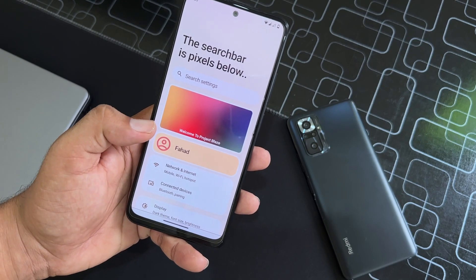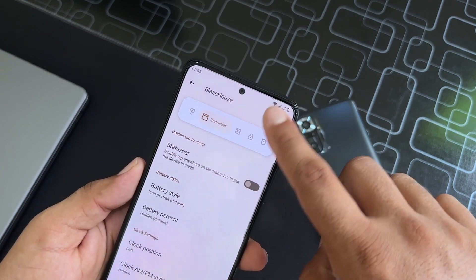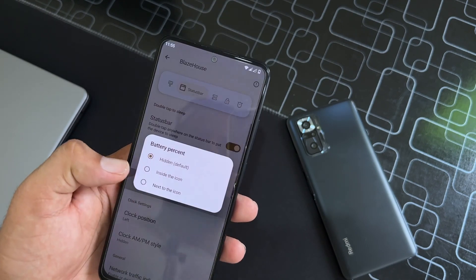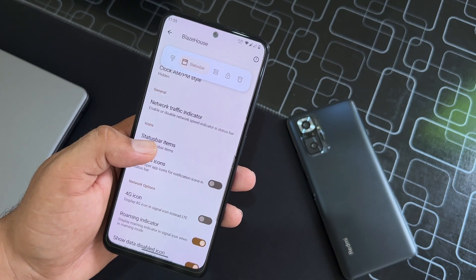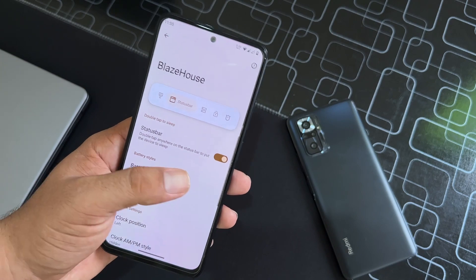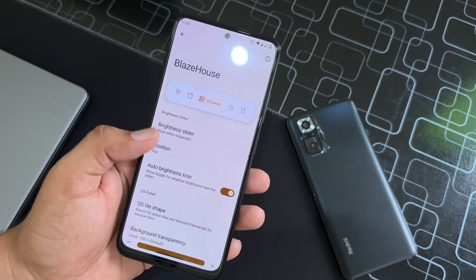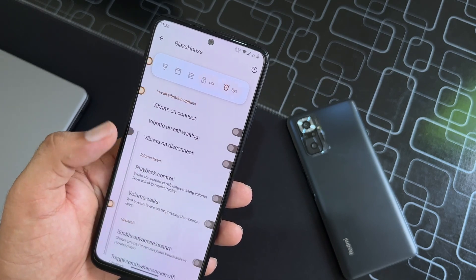Then we have the Status Bar settings. You can enable or disable double tap to sleep on the status bar. You can manage battery icons, traffic indicators, status bar icons, colored icons, 4G icon, and other things. We don't have an option to enable additional icons for the status bar.